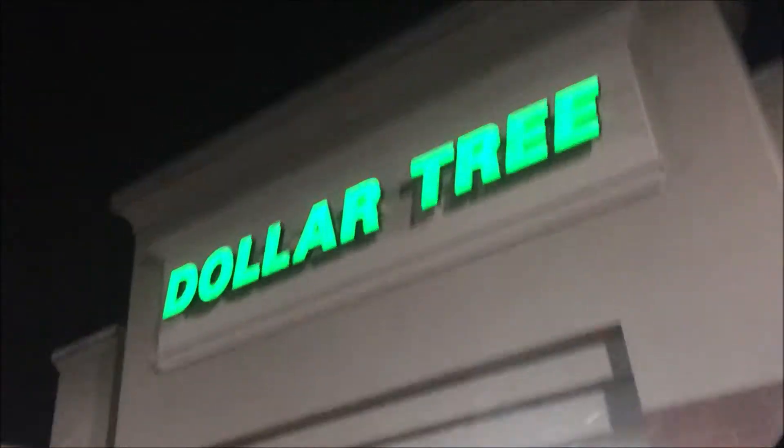Alright guys, it is currently 5:34 right now, and we are right next to Dollar Tree. We're about to go right in, and I'm super, super excited. Dollar Tree! Yeah!